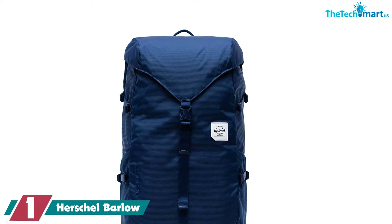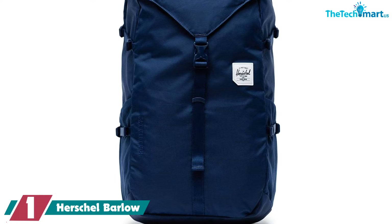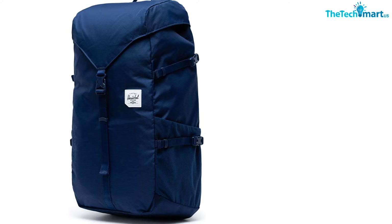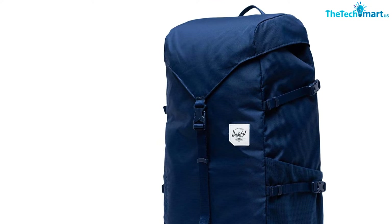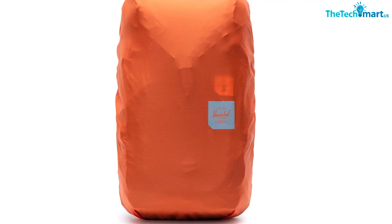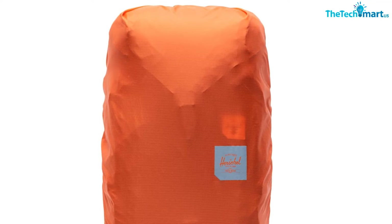Finally, at number one, we have the Herschel Barlow. The Barlow is one of the lesser-known Herschel backpacks but is a versatile option — the backpack you get if you want to carry it everywhere from Monday morning classes to trails in the woods. It is made from a mixture of 210D nailhead dobby nylon and 300D polyester with a 1500mm water-resistant coating, making it very durable. You also get a rain cover, and it features a drawcord closure, external compression straps, and a sternum strap.